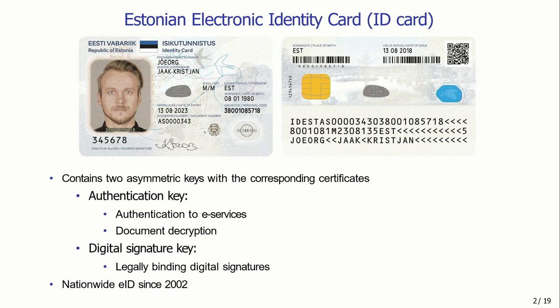Whenever we talk about ID card security, we have to realize this is about much more than just the security of the chip and how secure the keys are stored. There is supporting public infrastructure, software implementing protocols, a legal framework, and much more. So ID card security has to be analyzed in a much broader context — all these things can be described by the term 'ID card ecosystem.'